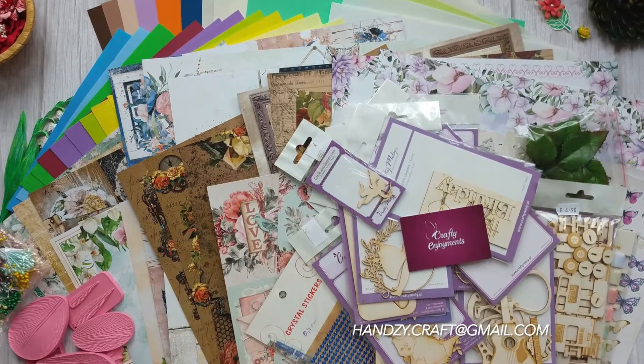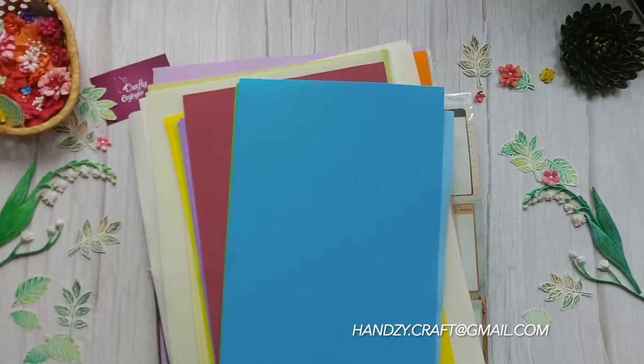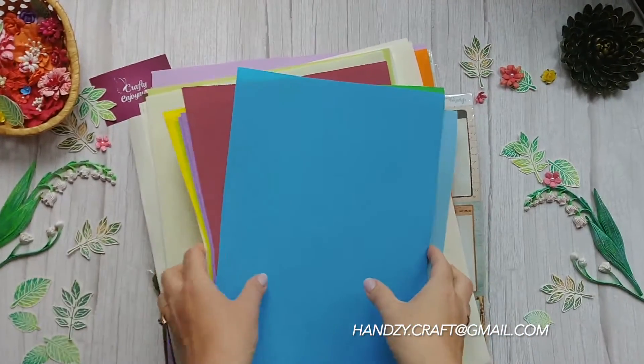Hey guys! Welcome back to my channel. I am excited to announce that I have just received my first designer trim package from Crafty Enjoyments.